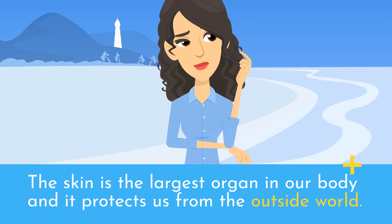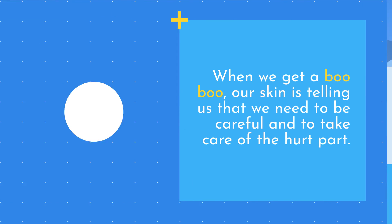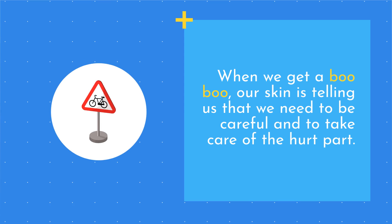The skin is the largest organ in our body and it protects us from the outside world. When we get a boo-boo, our skin is telling us that we need to be careful and to take care of the hurt part.